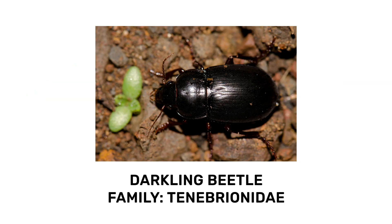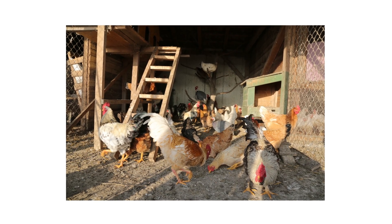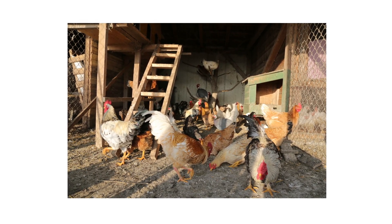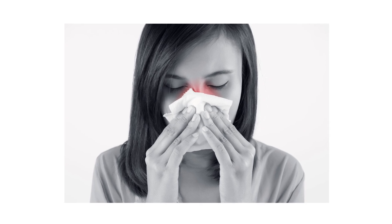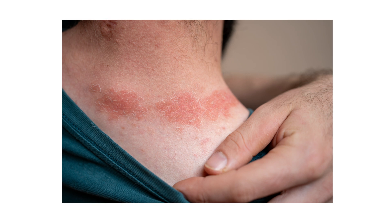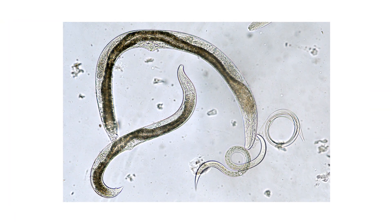Darkling beetles of the family Tenebryonidae are a diverse group of beetles whose diets include decaying materials or grain products. These pests are frequently found in poultry houses, act as disease vectors to poultry, and pose various health hazards to humans. People subject to prolonged exposure may develop asthma, dermatitis, or rhinitis, and may expose people and poultry to parasites.